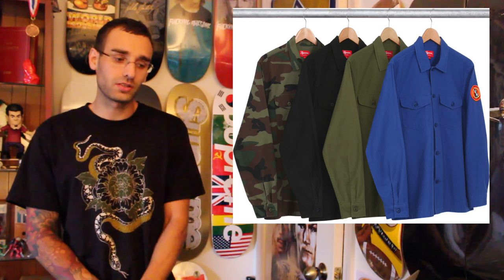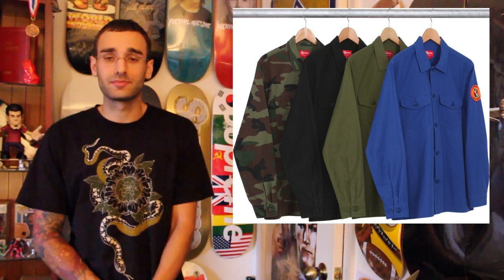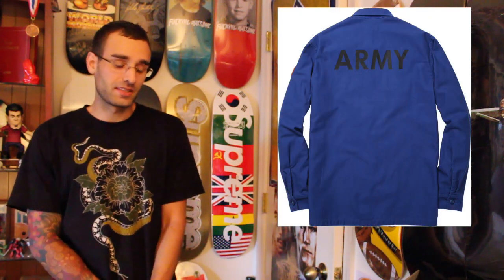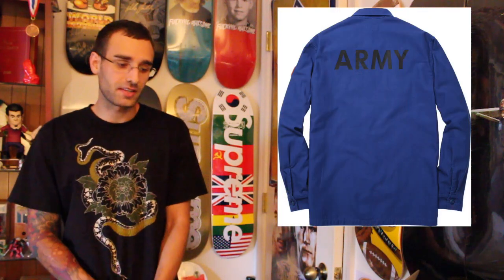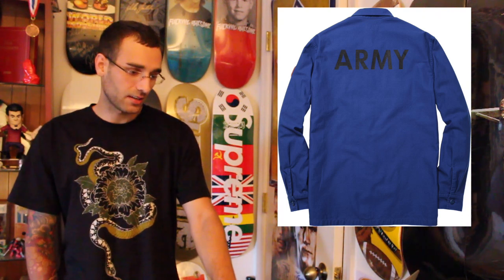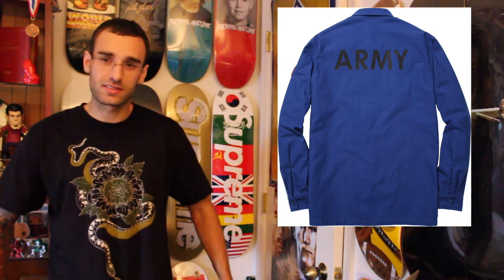I've been looking to get kind of like an army or olive long sleeve for a while. They just haven't been putting out the army olive green one like this. And when it does come out it has extra things on it where the price is like $200 plus. So if I could get this one for a nice price, I'd get it. On the back it says army. It's kind of like that long sleeve army jacket you see a lot of people wear in the 70s. I think this one is just kind of like a long sleeve, thinner kind of shirt you can wear anytime.